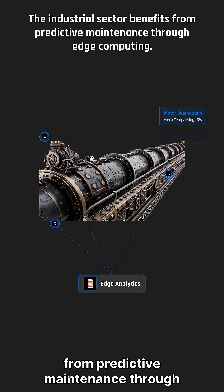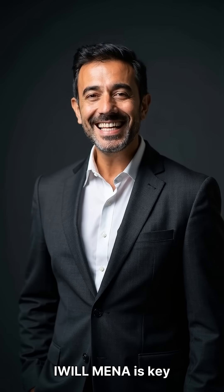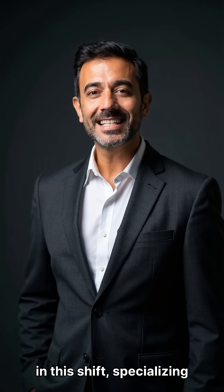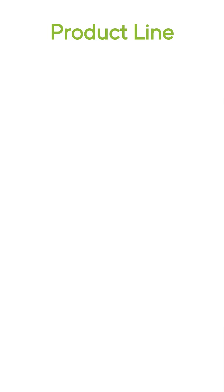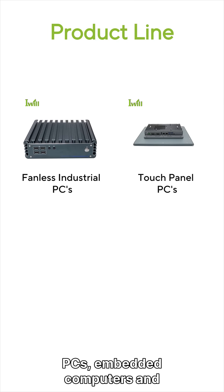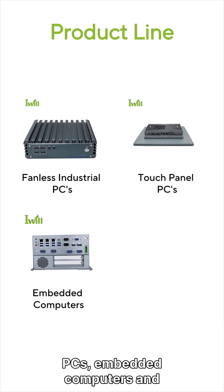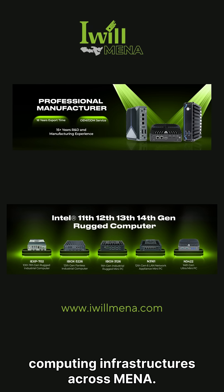The industrial sector benefits from predictive maintenance through edge computing. iWillmina is key in this shift, specializing in R&D and manufacturing hardware for edge solutions. Our line includes fanless industrial PCs, touch panel PCs, embedded computers, and network servers — essential for building efficient edge computing infrastructures across MENA.